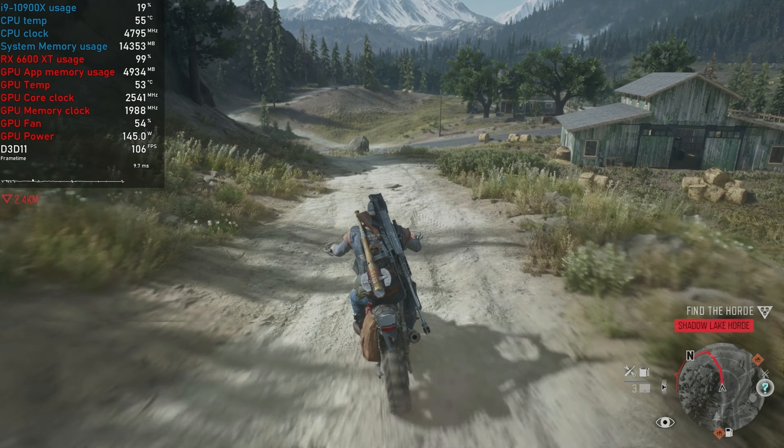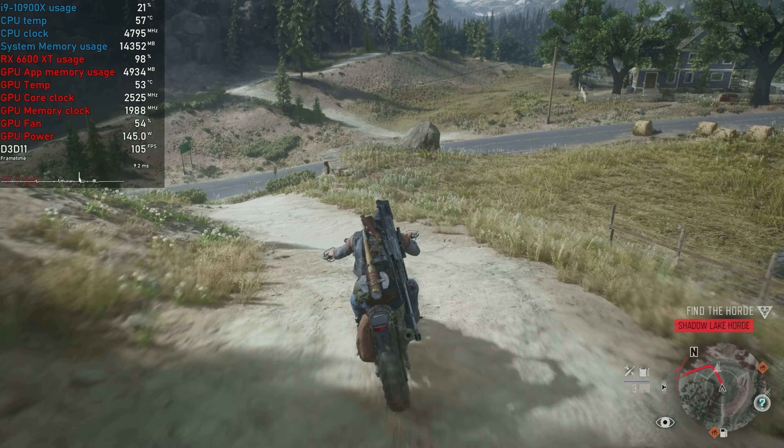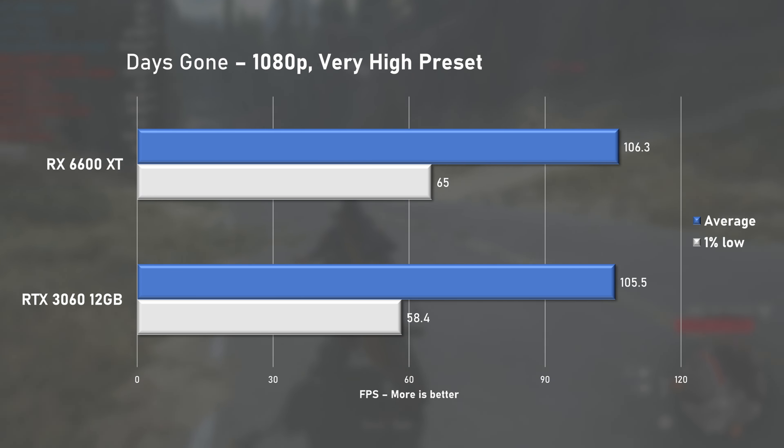Days Gone with Very High preset runs great on both cards. Although average fps sits within the margin of error, 1% lows were around 10% better with the 6600 XT.